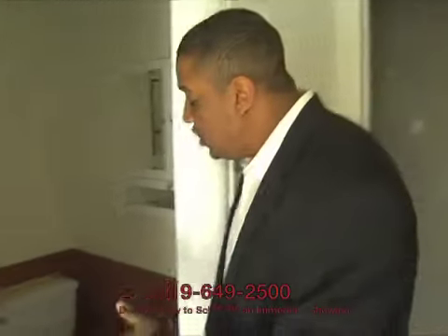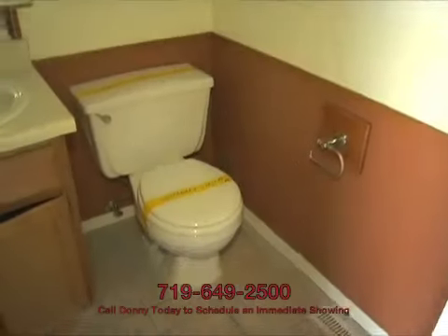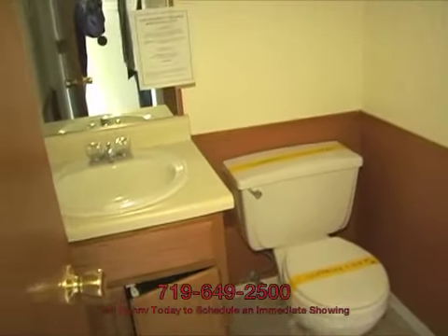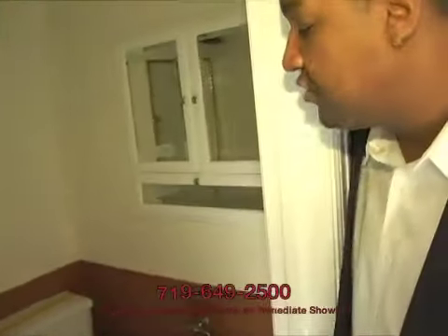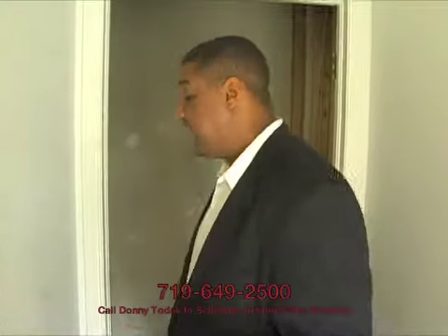Before we head downstairs, I just want to show you the half bath on the main level here. They continued the tile pattern from the kitchen into here, so it's a nice quality tile, and everything looks to be in pretty good shape. So to recap: you've got a full bath upstairs, a half bath on the main level, and the basement is plumbed in for another bathroom if you decide to completely finish it out — although part of it is already finished. Let's go check that out.